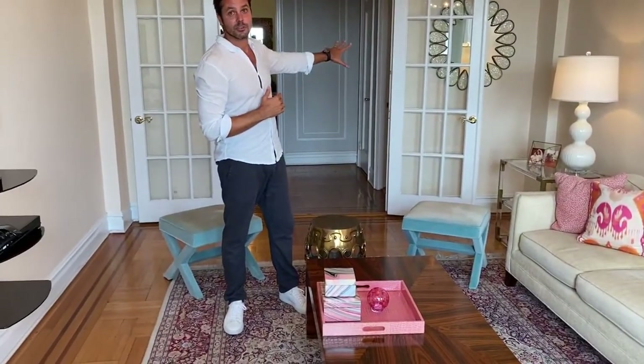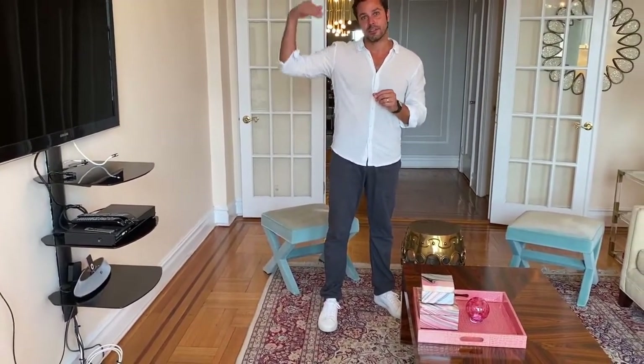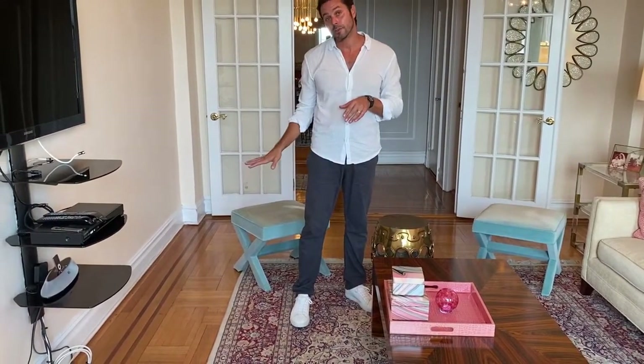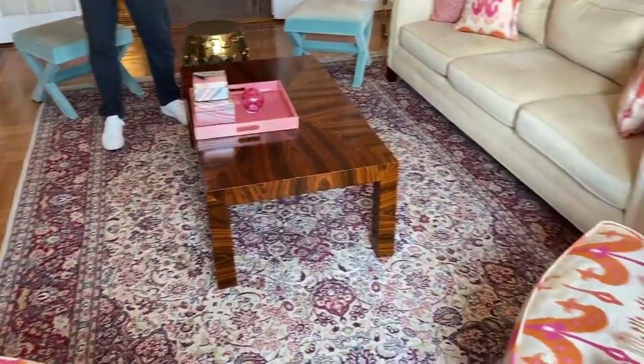French doors lead on to the foyer and the formal dining area — this is a truly classic layout. The walls are plaster and the ceilings and floors are concrete, so it's incredibly soundproof. The floors are hardwood oak floors with mahogany trim, the original detailing throughout.